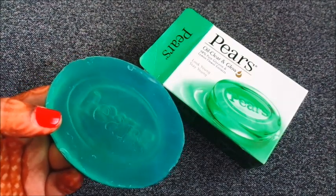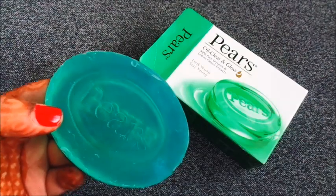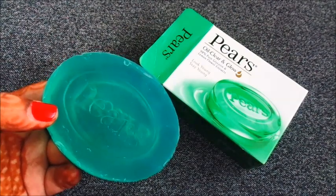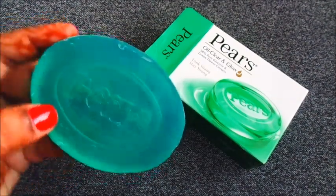It is best for oily skin. Face washers are also available. They are a bit hygienic and you can use them based on your preference. I also like them.